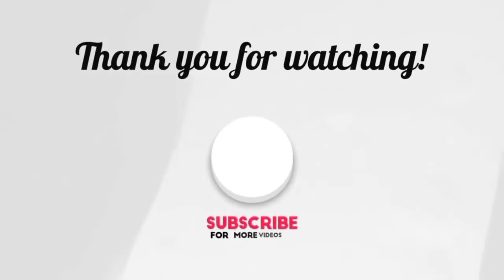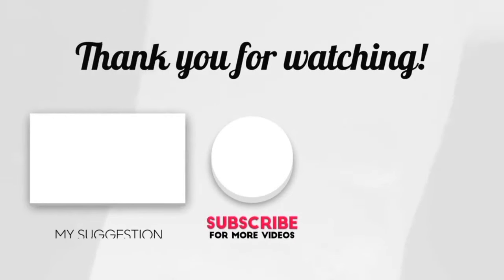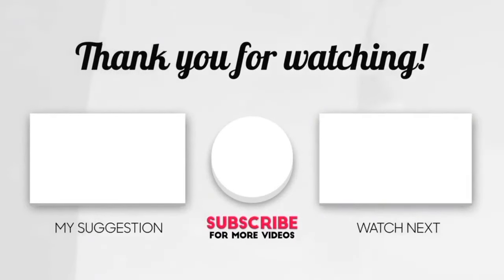If you liked our video today, don't forget to like, share, and subscribe to the channel. Thanks for watching.